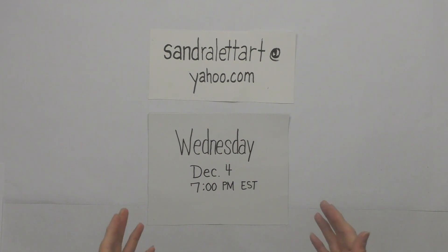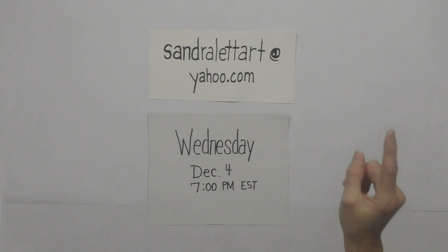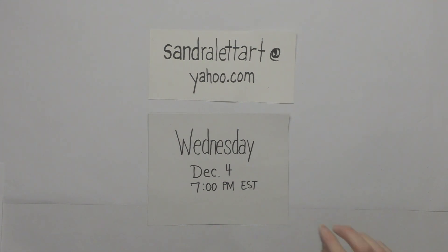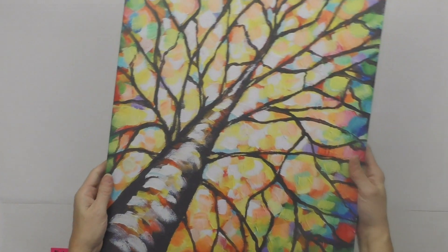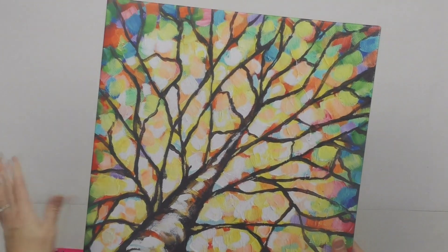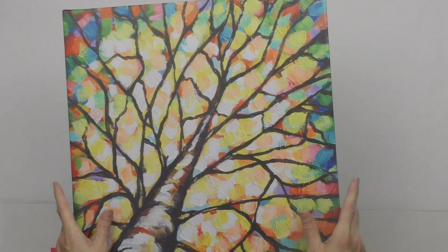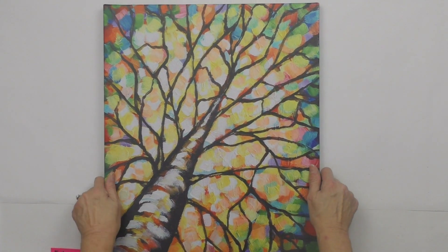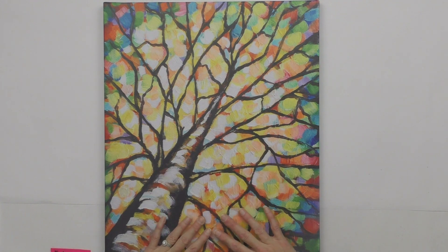Shipping ranges from about nine dollars to fifteen or twenty depending on the size of the piece. The bonus at the end of the auction: I'll draw a number between 1 and 36, and whoever won the painting with that number will get a free 16 by 20 Autumn Tree printed canvas added to their package. I'll cover the extra shipping, and it will come with the piece you won.